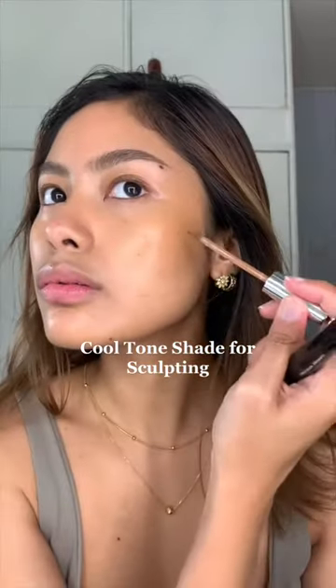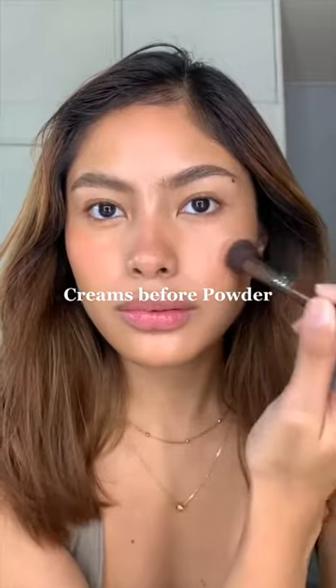I like it like that. And then of course, when I want to sculpt my face, I use a cool-tone shade and just put a little bit over my bronzer. Same technique — dabbing motion — and I finish all my cream products before setting with powder.